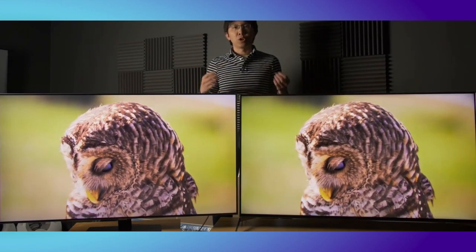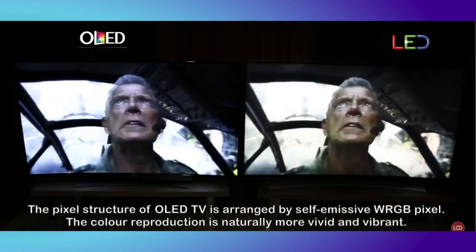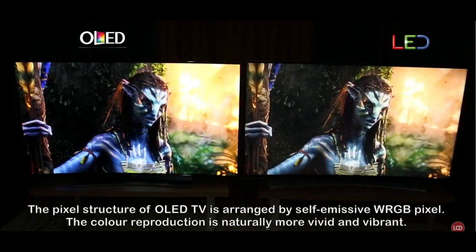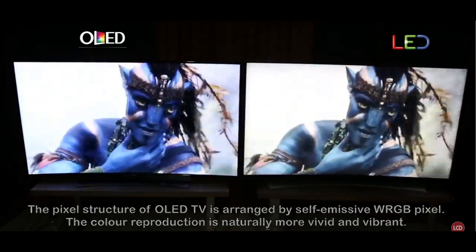Most TVs have LCD panels. OLED, by contrast, is much more expensive for now and has three main advantages. It has infinite contrast because the pixels can be turned on and off individually. The contrast level makes OLEDs much nicer to look at and produces much deeper, richer, vibrant colors in most scenarios.